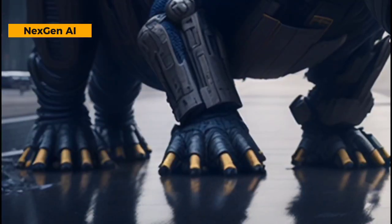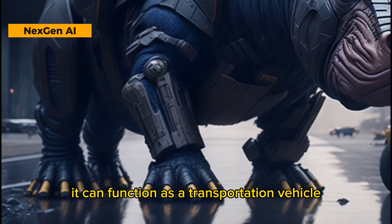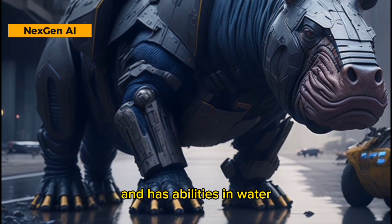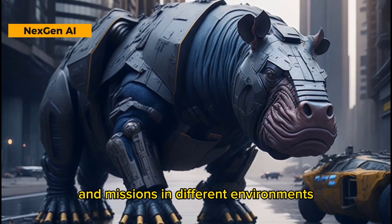The Hippopotamus Robot Transformer has high strength, speed, and endurance. It can function as a transportation vehicle, adapt to various situations, and has abilities in water. The Hippopotamus is a tough, versatile, and effective character in battles and missions in different environments.